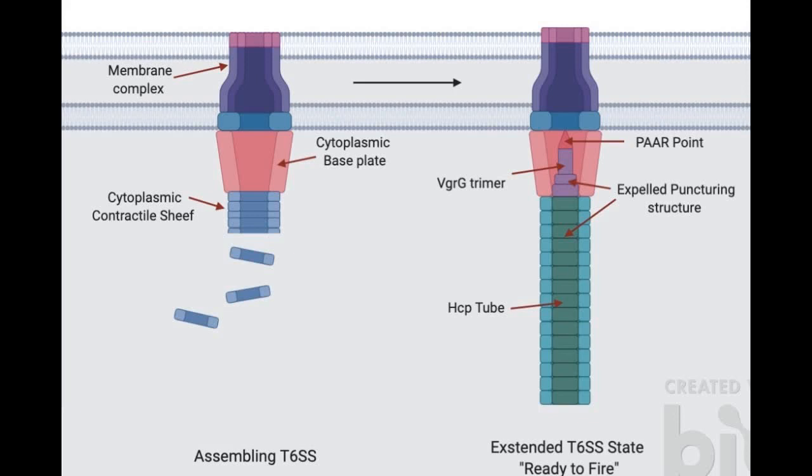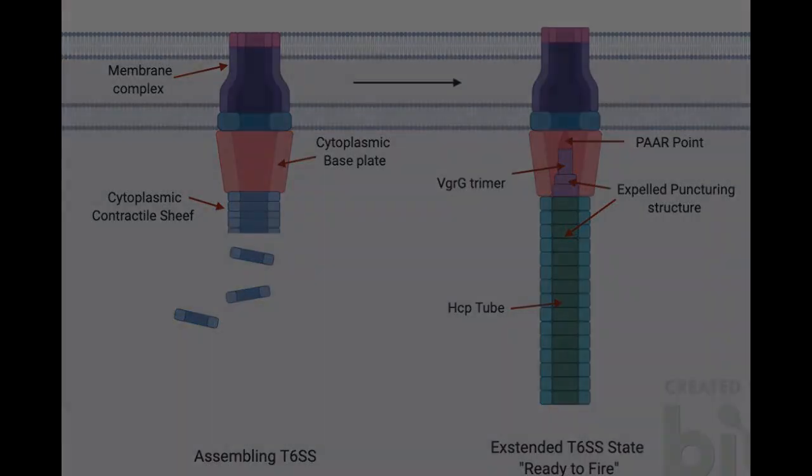The T6SS action begins with the creation of a transmembrane structure that crosses both inner and outer bacterial membranes. The foundational baseplate then binds to the cytoplasmic surface of this structure. Subsequent synthesis begins on a puncturing system made up of an HCP contractile tube with a VgrG and PAAR point.